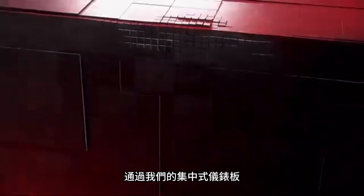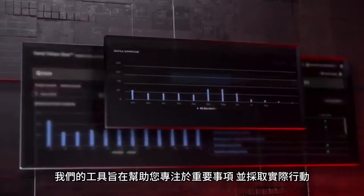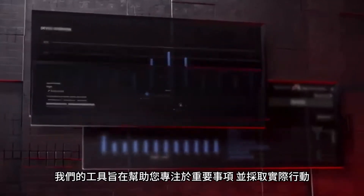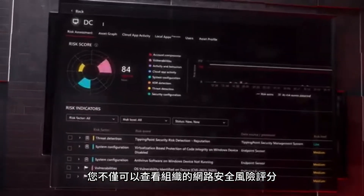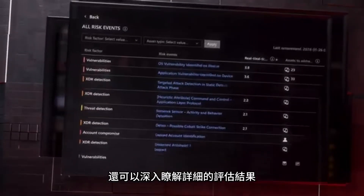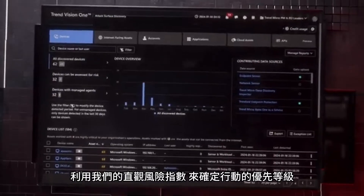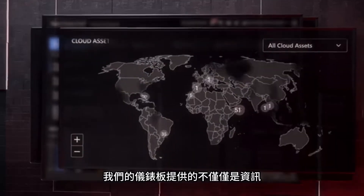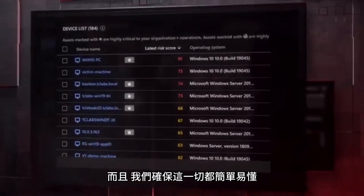Leave behind the days of frustratingly slow data gathering with our centralized dashboards, designed to help you zero in on things that matter and take action. You can view your organizational cyber risk score, dive into detailed assessments and prioritize actions with our intuitive risk index. Our dashboards aren't just informative — they are transformative, and they make all of this easy and straightforward.